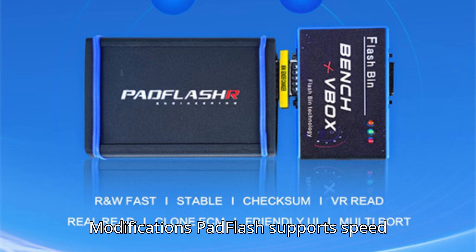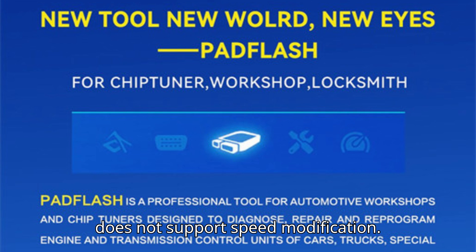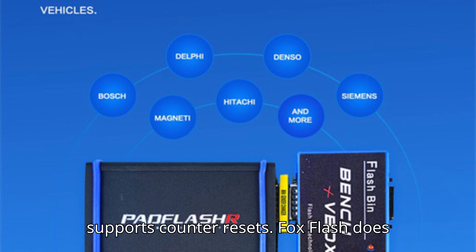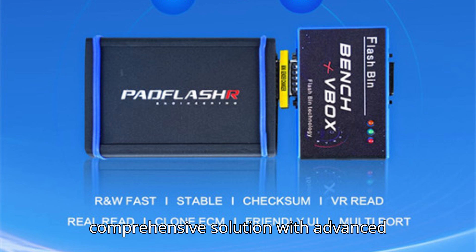Ninth, speed modifications: Pad Flash supports speed modification, though only partly. Fox Flash does not support speed modification. Tenth, counter reset: Pad Flash supports counter resets, while Fox Flash does not.